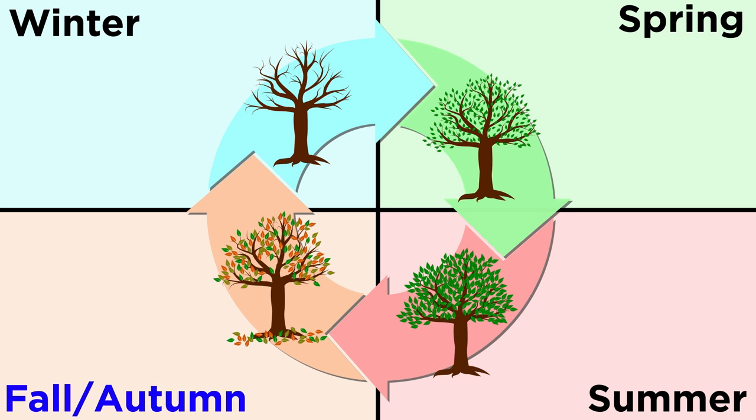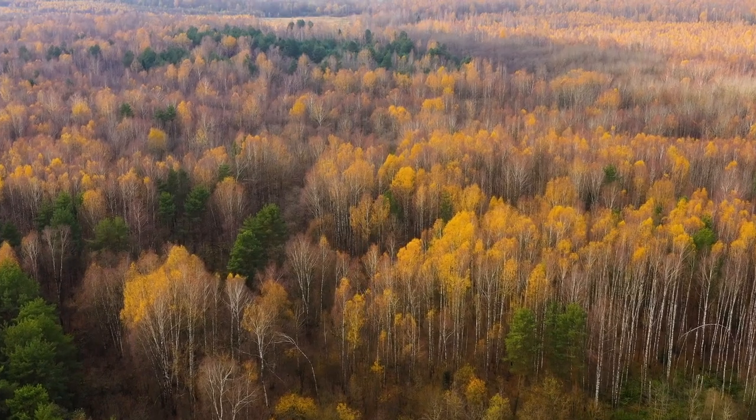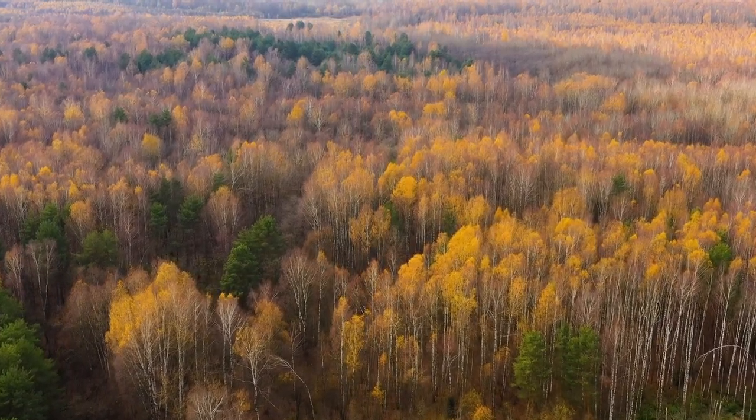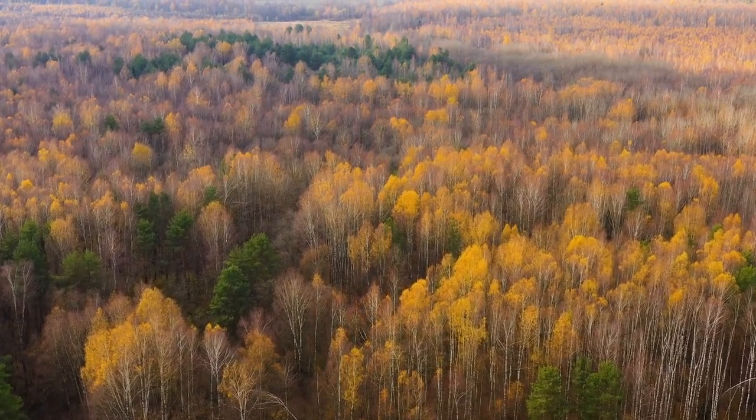Here, leaves change color, or senesce, in autumn, fall off in the winter, and grow back in the spring. This adaptation allows plants to survive cold winters. Temperate deciduous forests are located in mid-latitude areas, meaning they are found between the polar regions and the tropics. These regions are exposed to warm and cold air masses, which cause them to experience four distinct seasons.